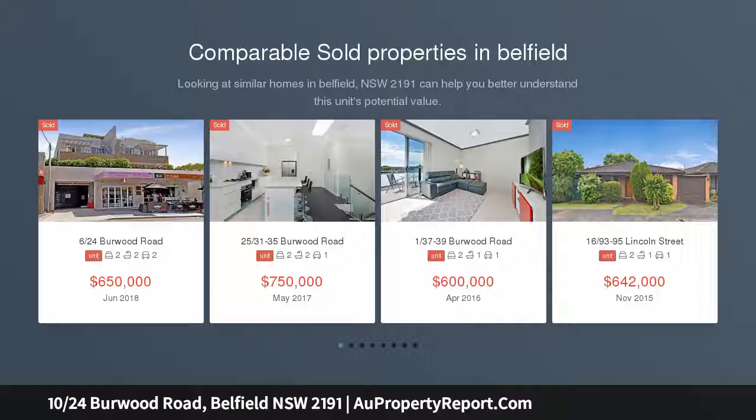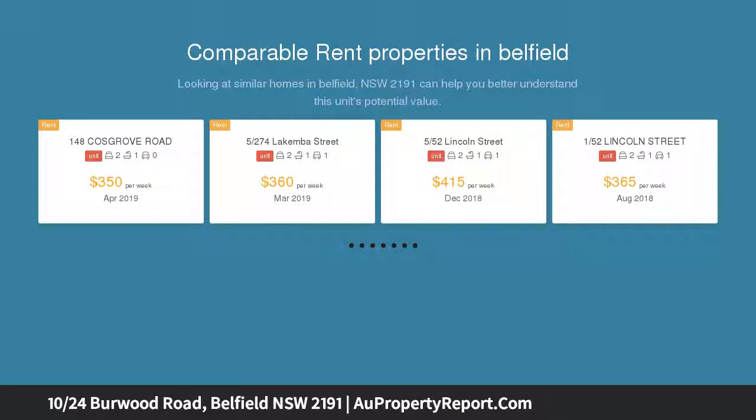Situated on level 1 of a secure modern complex boutique block with lift access. Spacious and airy combined living and dining area, with a generous sun-dappled balcony for entertaining.